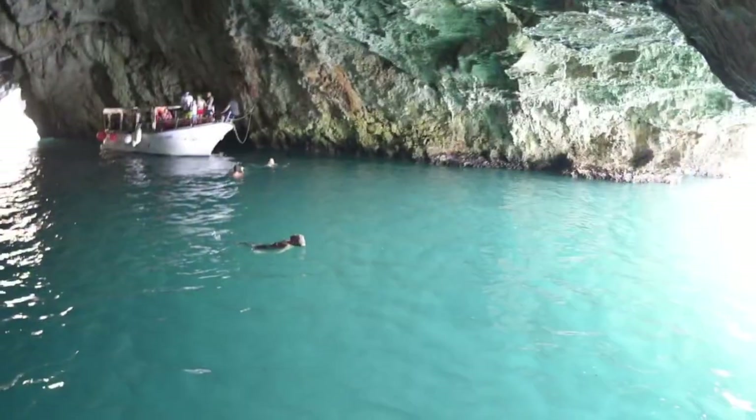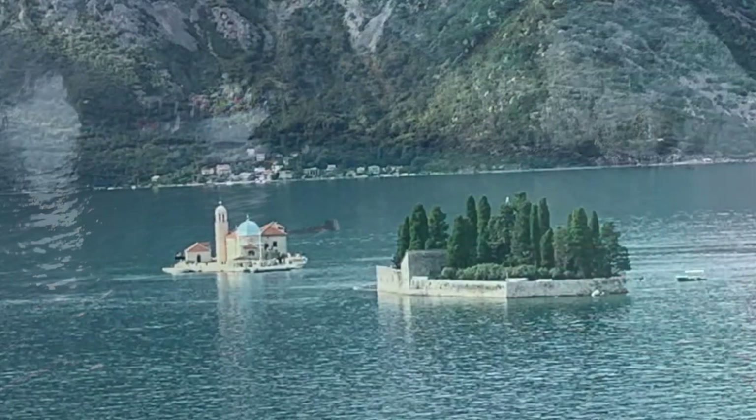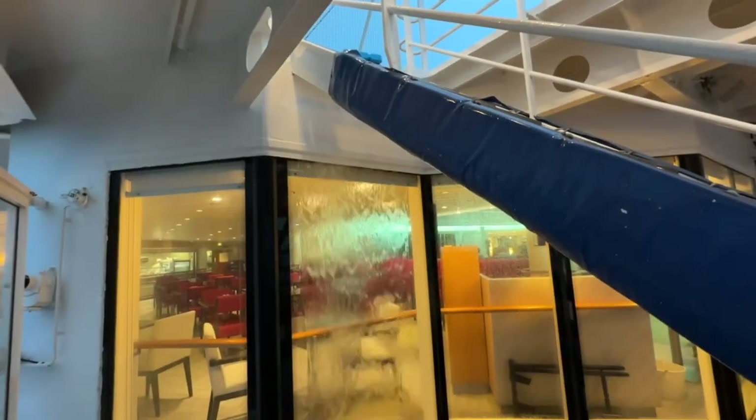Popular trips include the Blue Cave or the stunning Our Lady of the Rock's Church, or even the World War II submarine tunnels. Of course, these options may not be available if the weather is poor or conditions in the fjord are stormy.